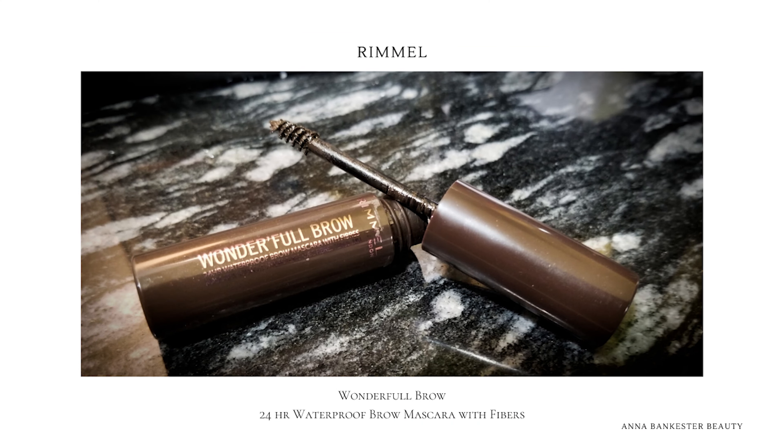Now let's set my brows. I just got this little guy from Rimmel — this is the Wonderful Brow brow set and gel, a waterproof brow mascara with fibers. I like these kinds of products — it's very much like a Benefit-type product. Taking off a lot of excess product on the tube and going in lightly. That is a good brow gel! Look at these brows. I've been putting castor oil on them, I think, and they are growing like crazy and looking so full. I'm having a brow renaissance — brows for days!